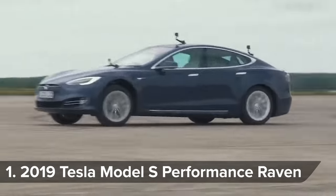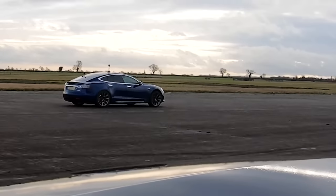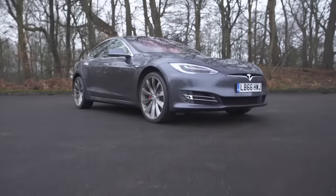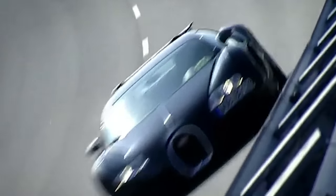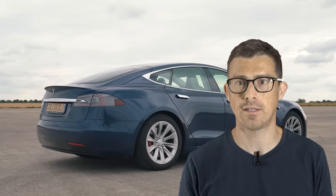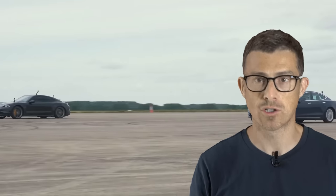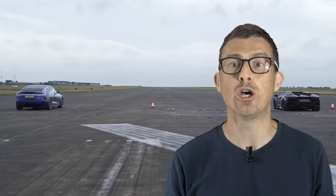Finally, we come to the quickest accelerating car currently on sale. Everyone knows electric cars can be seriously fast off the line, but it's still amazing that the car that beat the Chiron's 0-60mph time was the Tesla Model S Performance. The old Model S P100D would do 0-60mph in 2.5 seconds — the same as the original Veyron. But the latest model with Cheetah Stance lets you do 0-60mph in 2.3 seconds, in a four-door family saloon that's eco-friendly. It's all down to electric motors producing maximum torque from zero rpm, so there's no delay when you hit the accelerator.